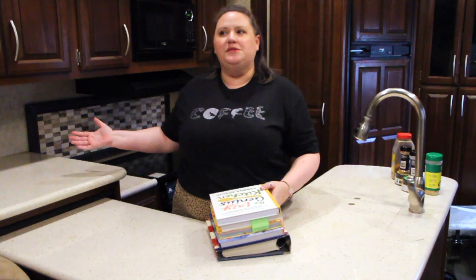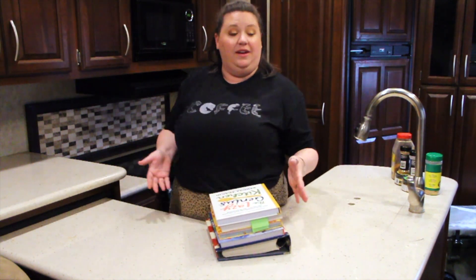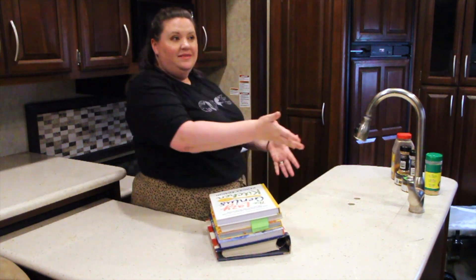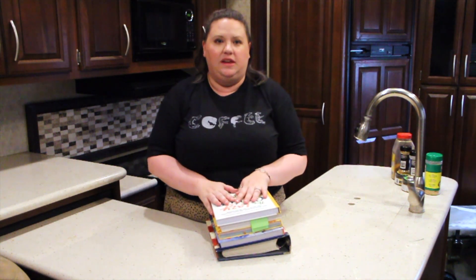Hello friends, welcome to my RV kitchen — I'm physically in my RV and in the kitchen. Today we're doing a quick video on recipe inspiration, and I wanted to share five books that I've used or will use in our recipes to come.